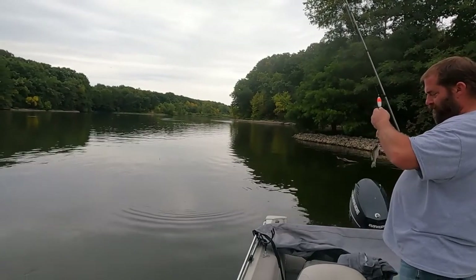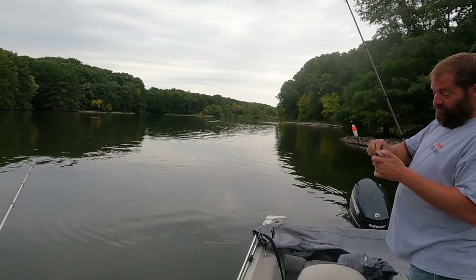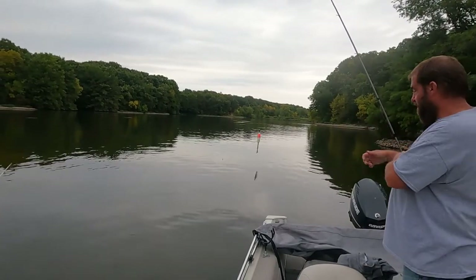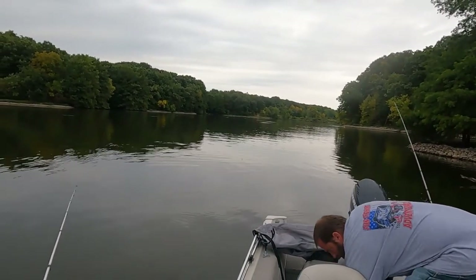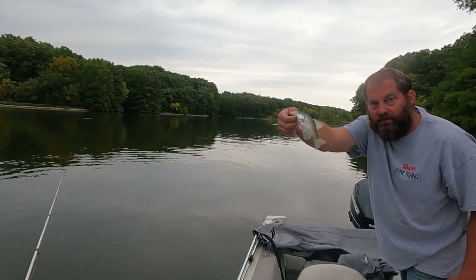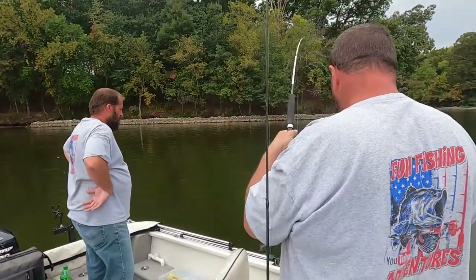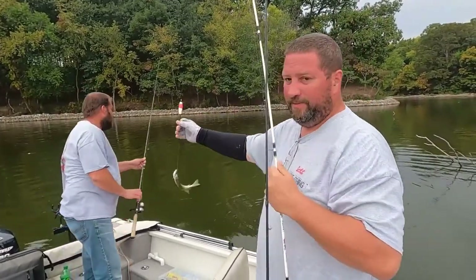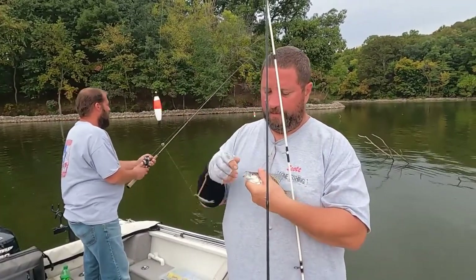I hooked into him. Shane snagged that one. It still counts — it's in the boat. I don't think we're going to keep anything this trip, I just haven't had luck getting on any big ones. Little bitty guy. It's definitely not a dandy, but it's another crappie from Otter Lake.